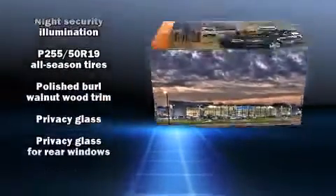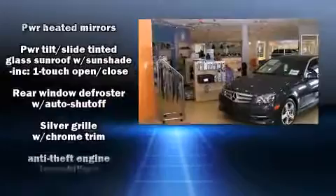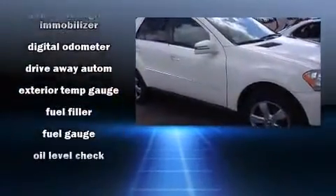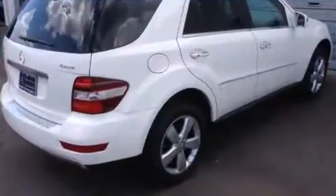Curtain airbags combine with standard stability control in creating a comprehensive safety network. This vehicle has achieved certified pre-owned status by passing Mercedes-Benz's comprehensive certification process.